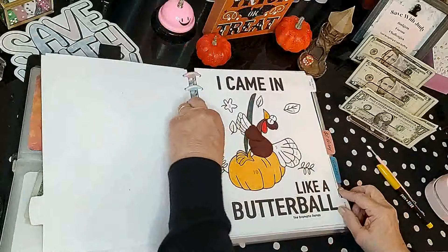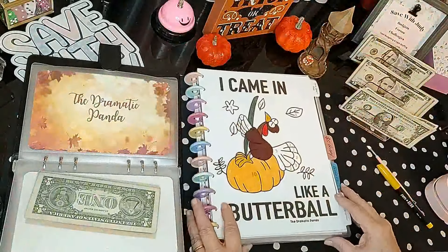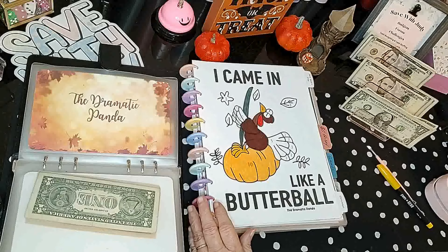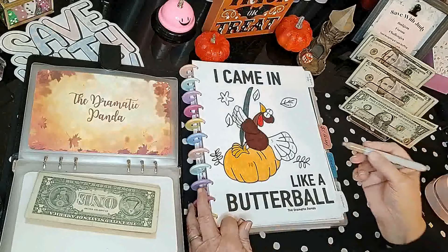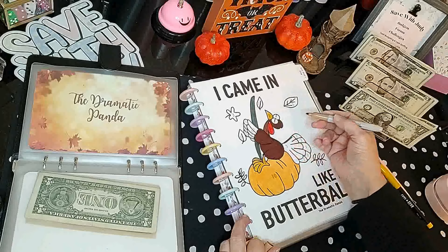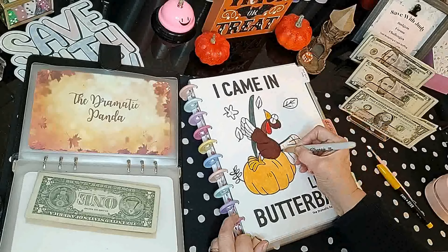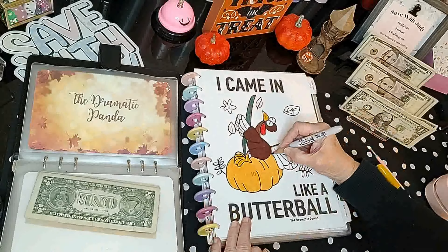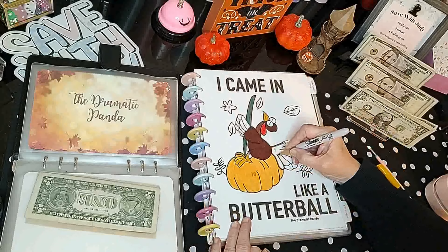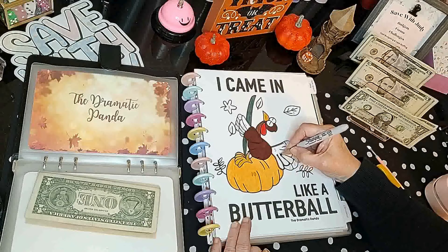Now we are doing Dramatic Panda — working on the turkey, doing this part right here for $5. Let me make sure I get the right color. I want it to be the same color as that neck section. We'll go with this one anyway.